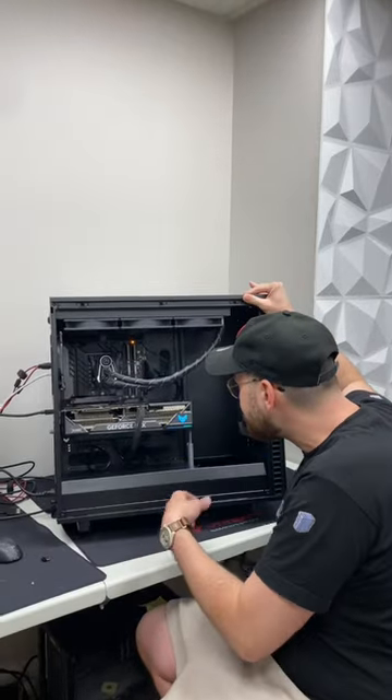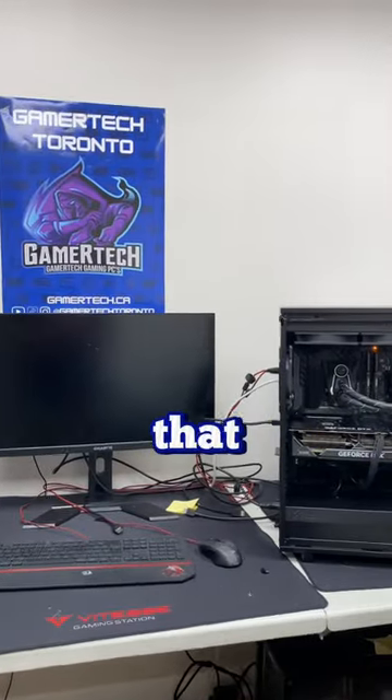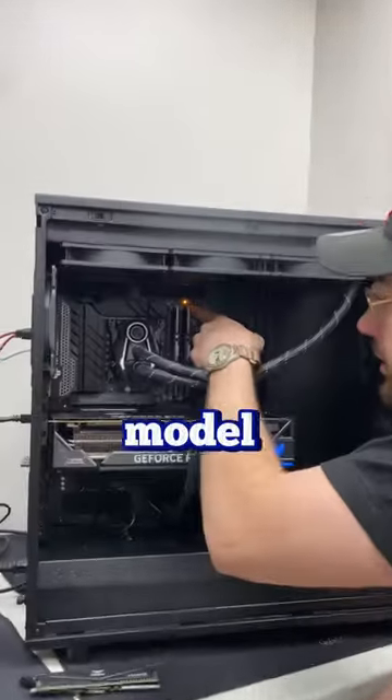After booting the PC for the first time, I do see the RAM debug light and it doesn't go past that. There's also no display, so I'm going to try swapping out the RAM for a similar model.